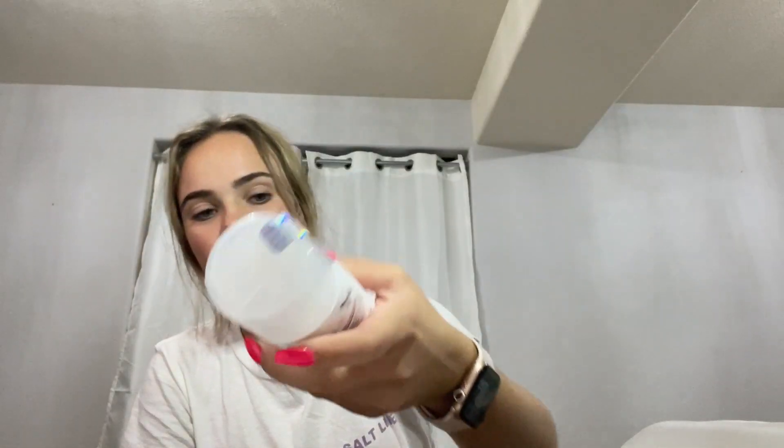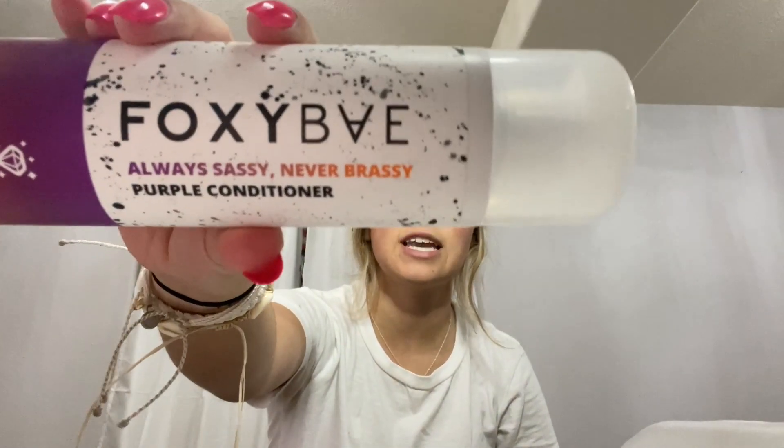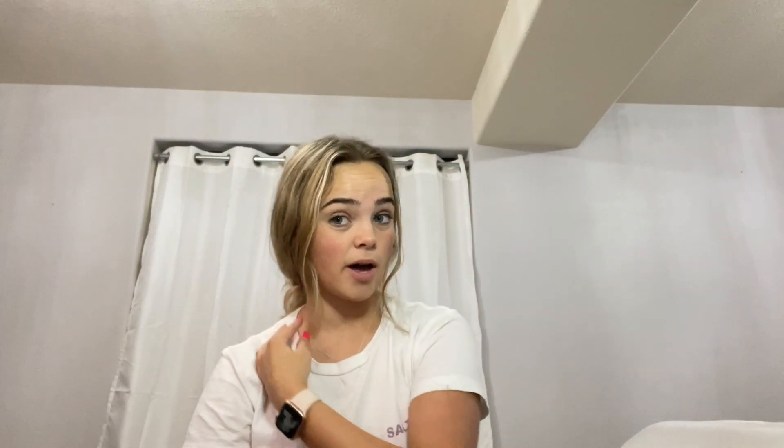So this is the shampoo — it is California Dreamin' Moisturizing Shampoo. And then their conditioner is called Always Sassy, Never Brassy. It's a purple conditioner and I really wanted to try that out because of my blonde highlights — I thought that this would help.